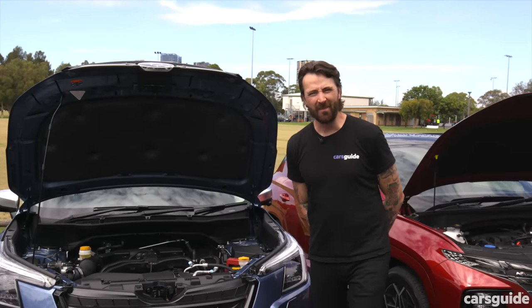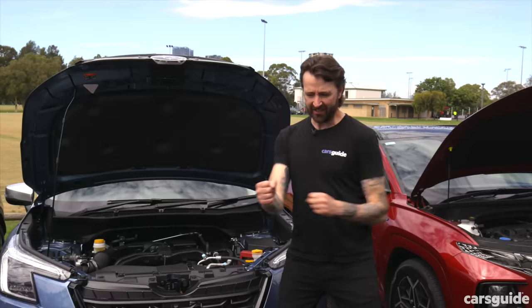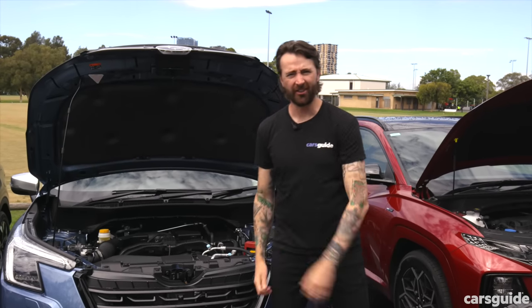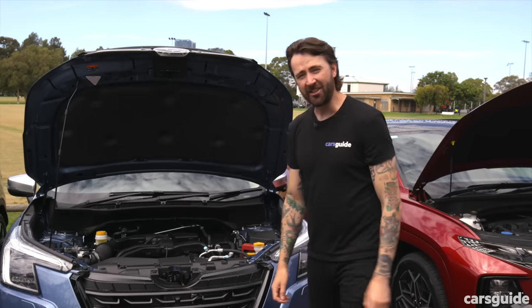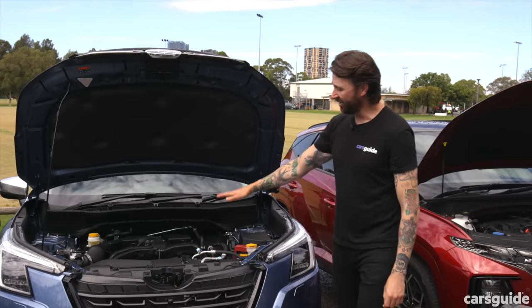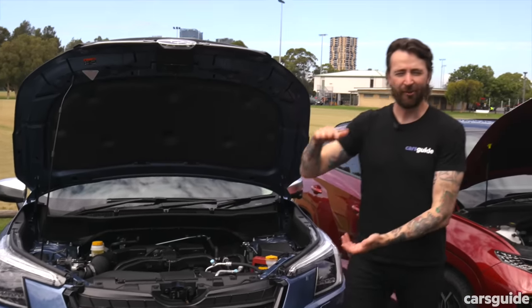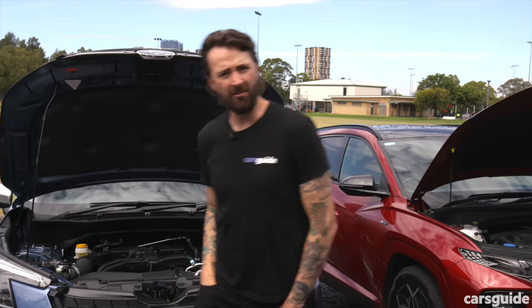It's a boxer engine — that means the pistons punch out horizontally, like a boxer, rather than vertically. The advantage is that it sits lower in the engine bay, which lowers the centre of mass of the car, and that's good for handling.